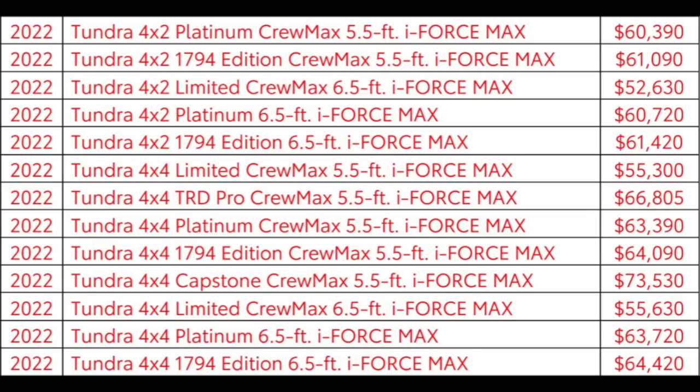So let's get into the pricing first. All the hybrids, when compared to their normal i-Force model — limited on up to Platinum and 1794 — the price is increased by $3,400. Now if you are looking at that strictly from an MPG standpoint, you are not gonna save $3,400 over time, so do not get the i-Force Max hybrid model at all. Get a normal i-Force motor if you are strictly only looking at it from an MPG standpoint.